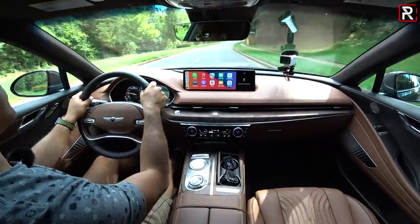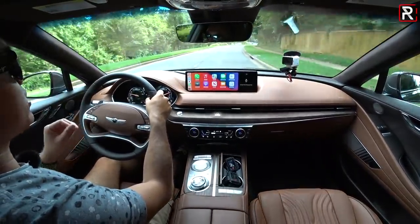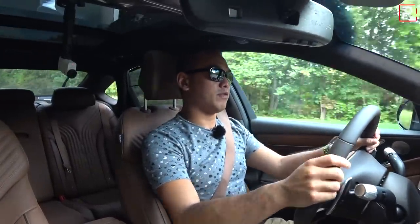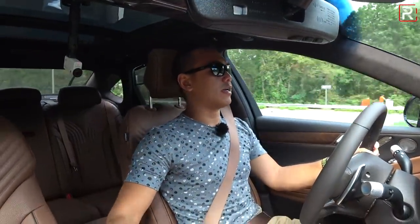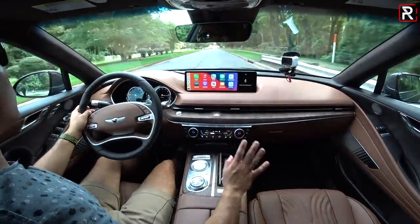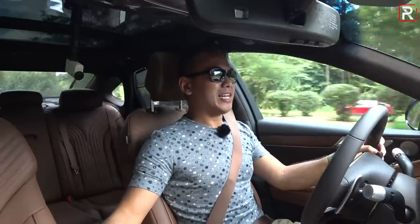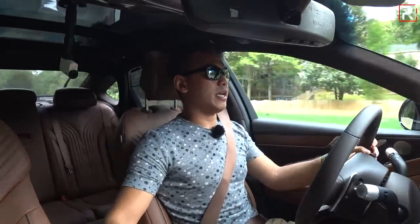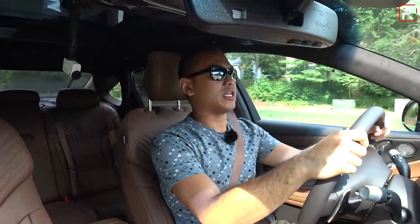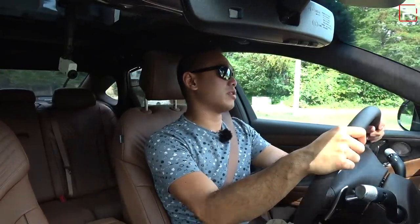The ride quality is amazingly comfortable. Even though this car only has conventional steel springs — no air suspension — it does have adaptive dampers, and the ride even in sport mode is very comfortable. Switching to comfort mode it gets even softer and the steering gets even lighter. It is so eerily quiet inside. Lexus used to be the benchmark for quietness, and Genesis to me feels like the modern Lexus — this feels like the modern Lexus GS that Lexus just isn't going to build.